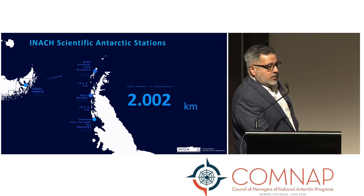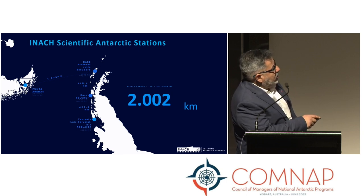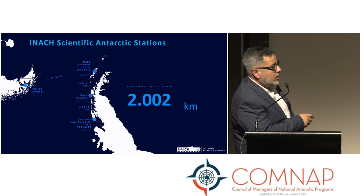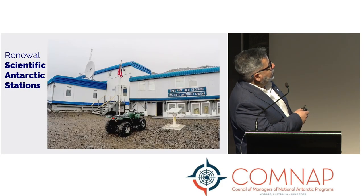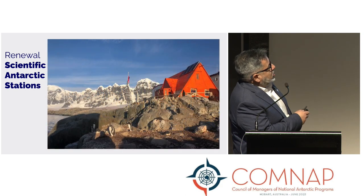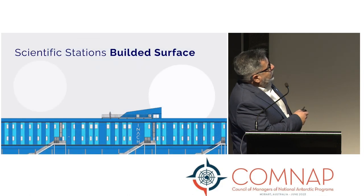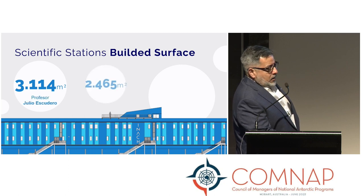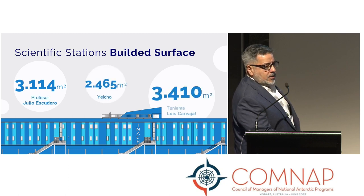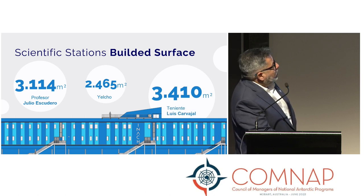The idea is to renew Carvajal Station completely — removing the old installations and keeping only one building that has historical significance, while the rest will be removed. The new scientific stations will be built at approximately the same size as the previous buildings, except for one, which I will explain later.